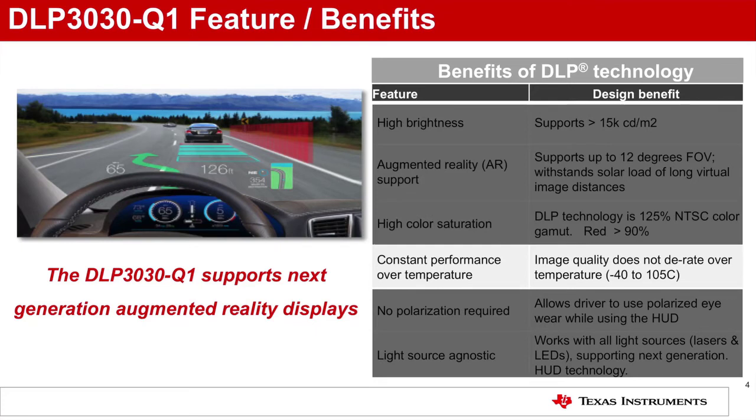Constant performance over temperature: Image quality does not degrade over temperature, delivering full brightness, color gamut, and contrast over the minus 40 to 105 degrees Celsius operating temperature range.